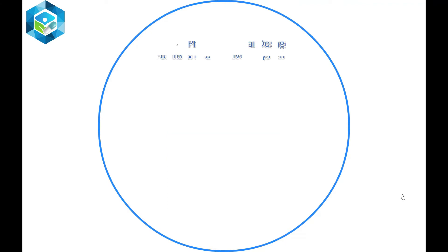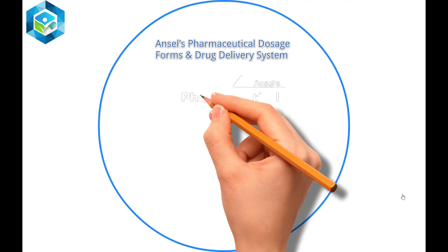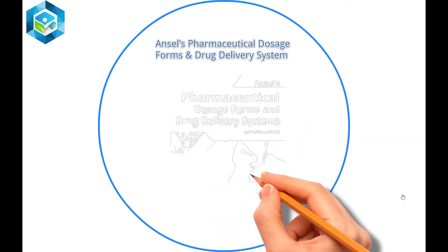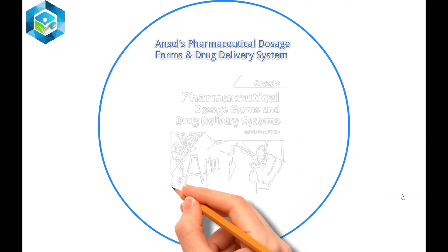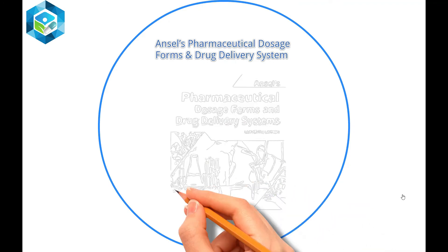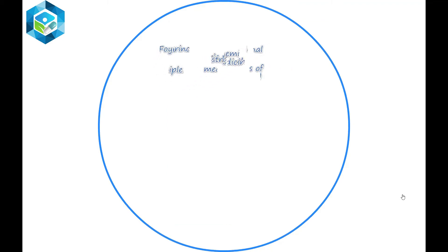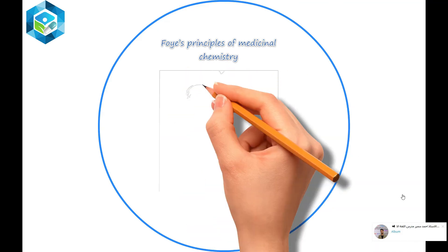Ansel's Pharmaceutical Dosage Forms and Drug Delivery Systems does an excellent job showing the interrelationship between pharmaceutical and biopharmaceutical principles, product design, formulation, manufacture, compounding, and the clinical application of various dosage forms in patient care, as well as regulations and standards covering the manufacturing and compounding of pharmaceuticals.